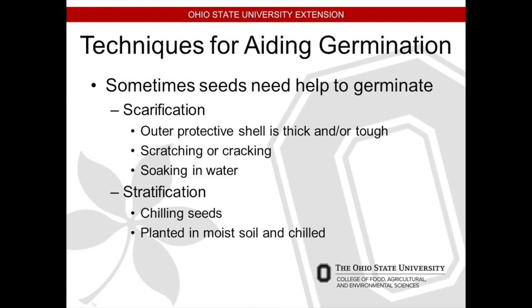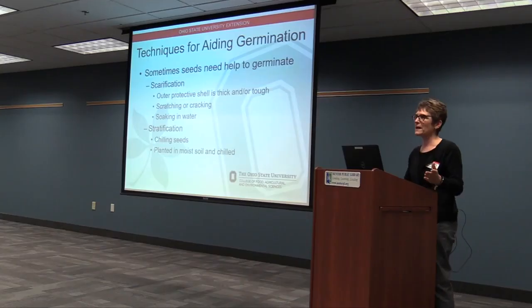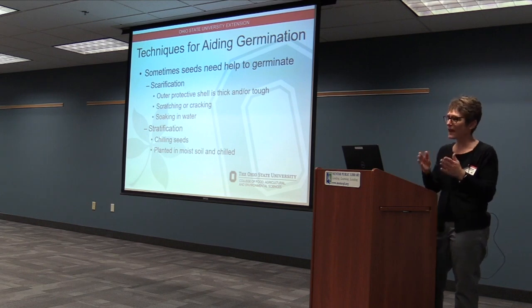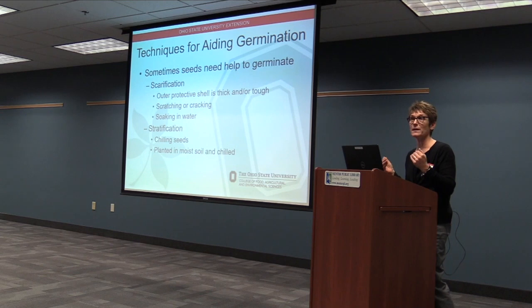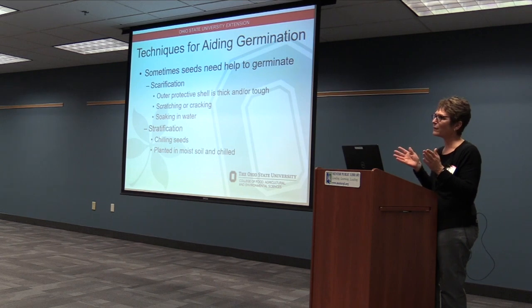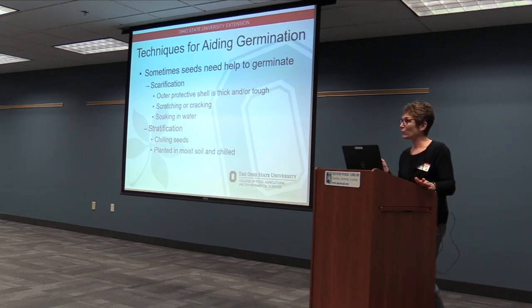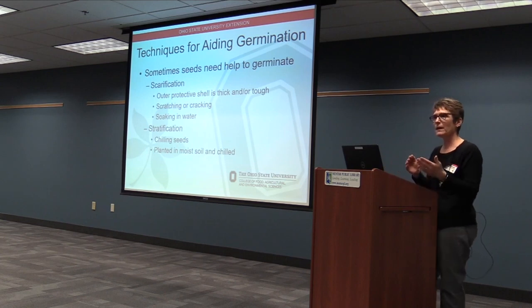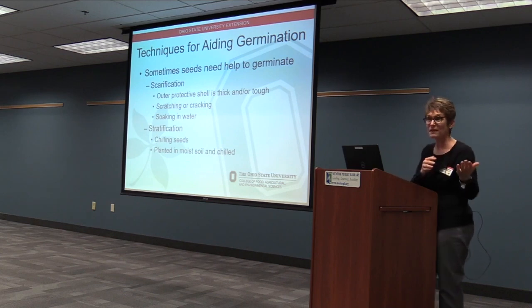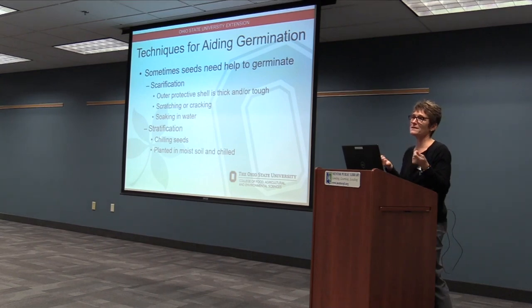Stratifying is the other one. Scarifying, you scar it. Stratifying, it needs to get cold. You need to read the package because sometimes it needs to be cold for months, sometimes for a week, and sometimes it needs to be cold in soil. If you're getting seeds from somebody else and you don't know how to germinate it, if you can get the name of it — the real name, the Latin name — you can look that up online and ask how to germinate such-and-such a seed, and it will have those details you're missing.